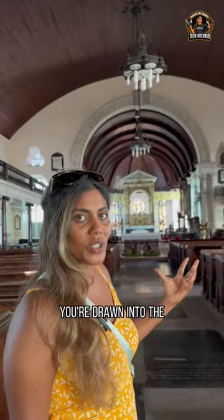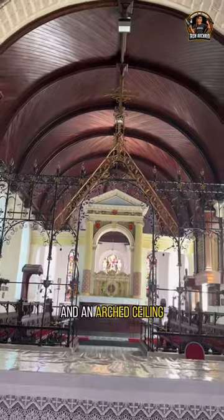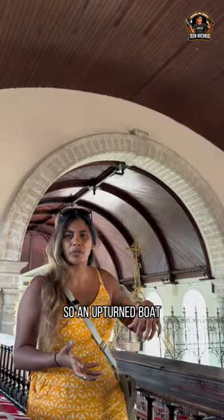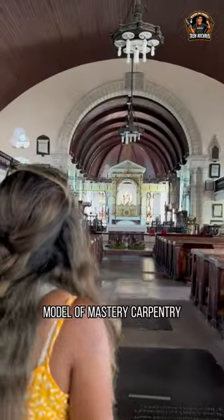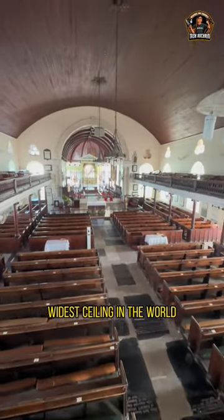Wow, right away you're drawn into the woodwork of the church. You've got a bow-vaulted ceiling — an arched ceiling which looks like an inverted boat prow, like an upturned boat from the outside. This exceptional example of master carpentry was at one time considered the widest ceiling in the world.